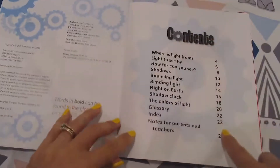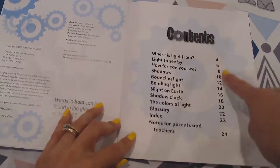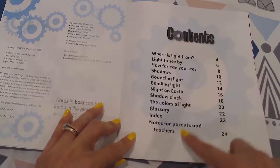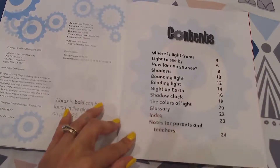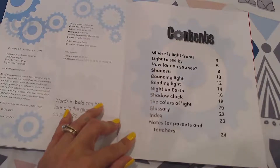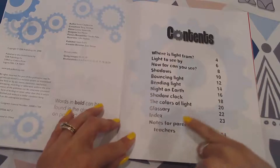Here we have the table of contents. It tells you where each of these mini chapters and subheadings are located. I also see where the glossary is — that will have some dictionary definitions particular to this text. And it also has the index.